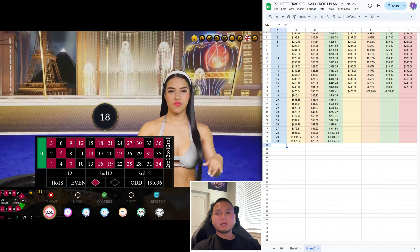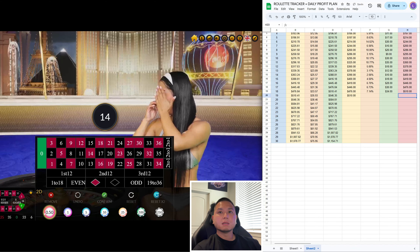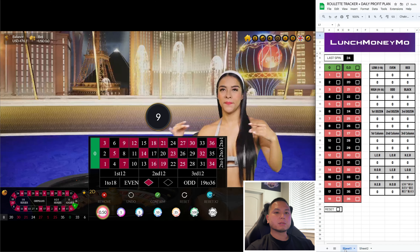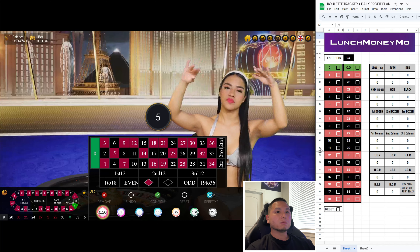Hey, what's up guys, I hope everyone is doing well and having a great day. So I need to make $34 today. Let's get started opening the tracker to input the most recent number, starting with 6.